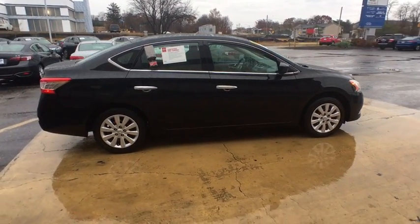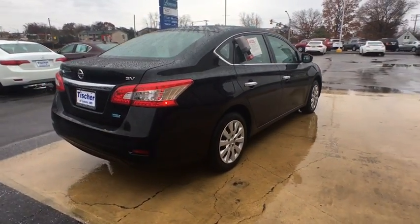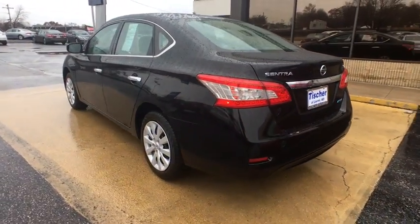Here are some of this vehicle's great options: traction control, stability control, keyless entry, anti-lock braking system, steering wheel audio controls, power steering, adjustable steering wheel, cruise control, front wheel drive.